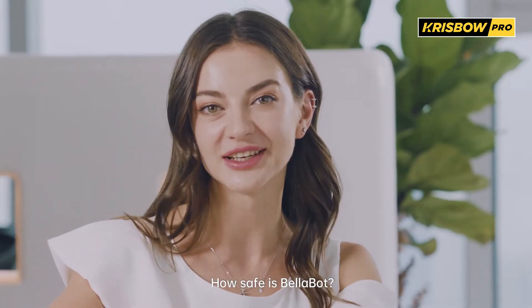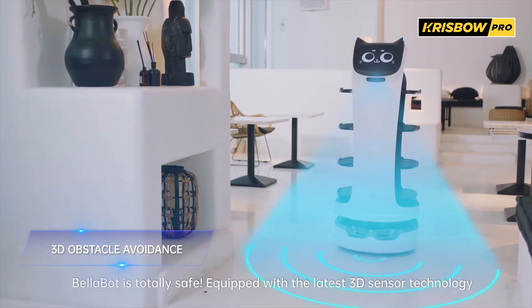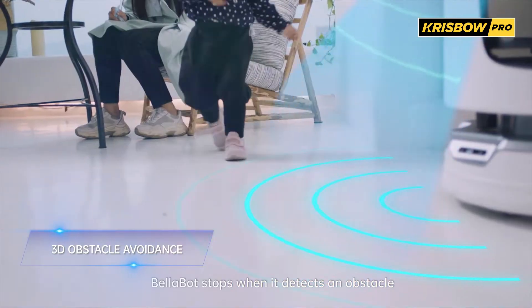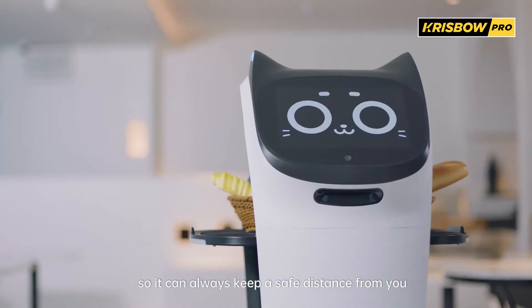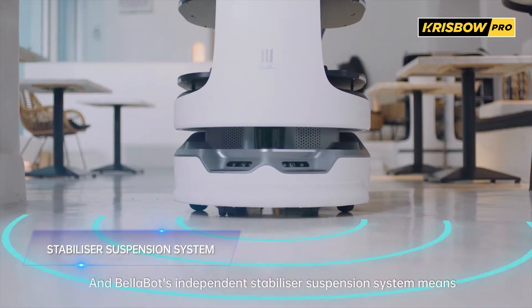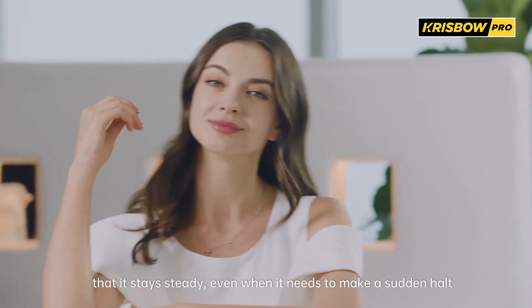How safe is Bellabot? Bellabot is totally safe. Equipped with the latest 3D sensor technology, Bellabot stops when it detects an obstacle, so it can always keep a safe distance from you. And Bellabot's independent stabilizer suspension system means that it stays steady, even when it needs to make a sudden halt.